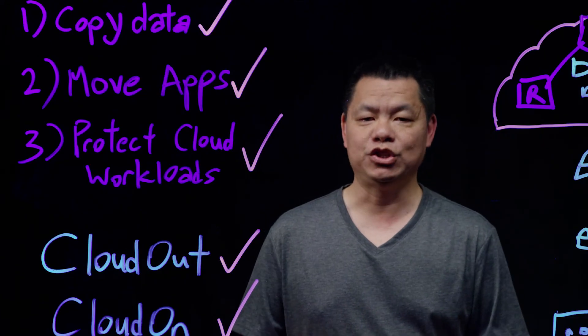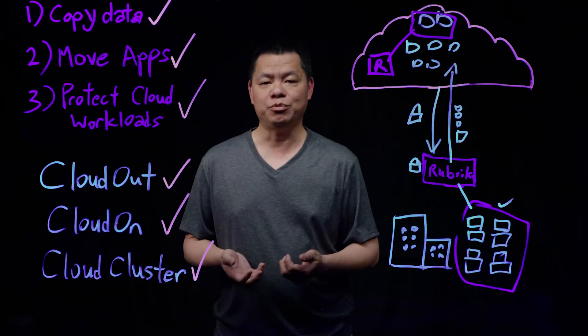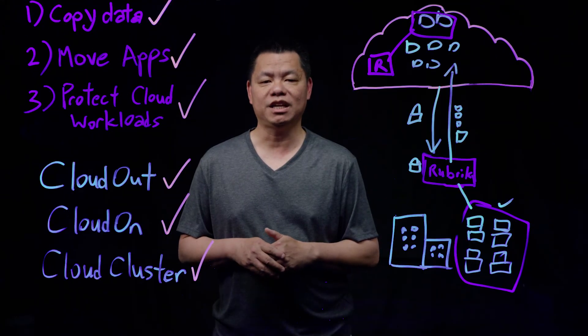Rubrik helps our customers achieve cloud mobility from on-premises to multiple cloud providers. To find out more, please go to our website at www.rubrik.com.